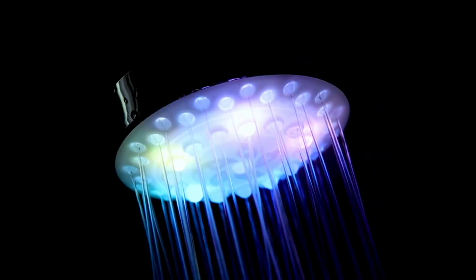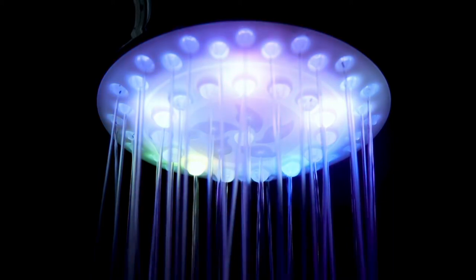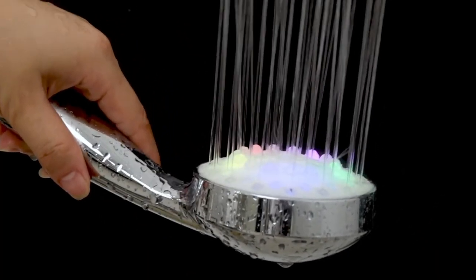LED shower head — party in the bathroom, absolutely. Take your showers to the next level with a shower head that changes colors. The component comes with multiple settings that give you spa-like quality right in your home. Coupled with a good playlist, having a stay-at-home shower party has never been easier.